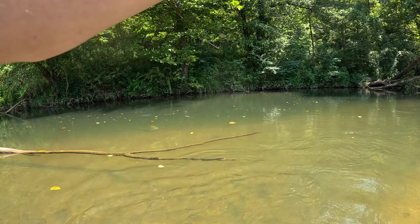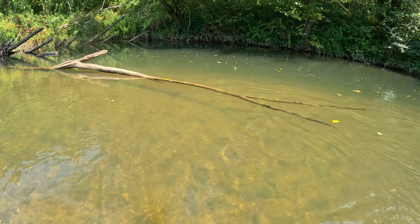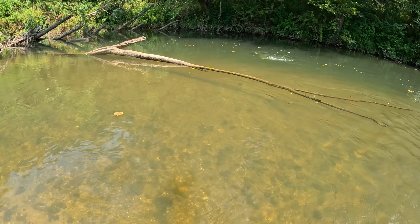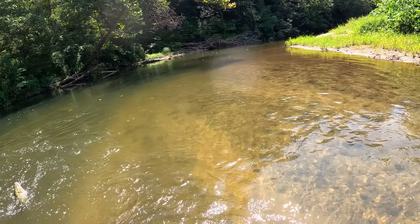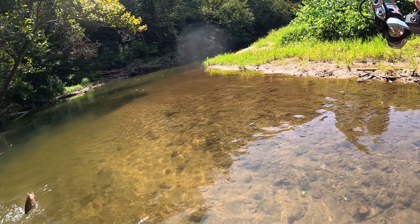Yeah, oh yeah! That's a good one y'all. There's another one on him trying to take it out of his mouth — look at that. There's three, there's three big ones in there! Let's go! There he is and there went my minnow. That's a good fish man, that's what I wanted to see — big spot.